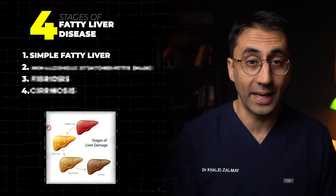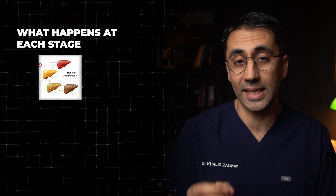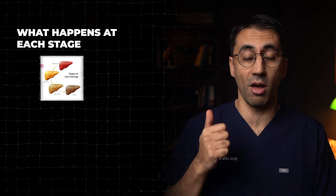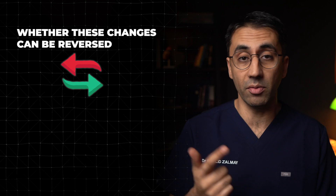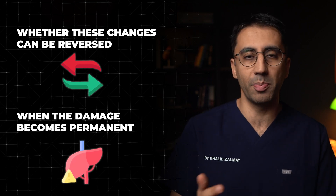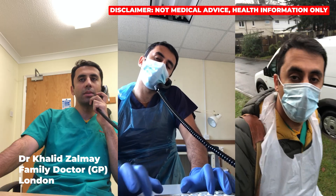There are four main stages of fatty liver disease and in today's video I'll be explaining what happens at each stage. We'll cover questions like what goes on inside your liver, whether these changes can be reversed and when the damage becomes permanent. My name is Dr. Khalid, I'm a family doctor from the UK, and before we dive into the first stage I want to tell you something important.